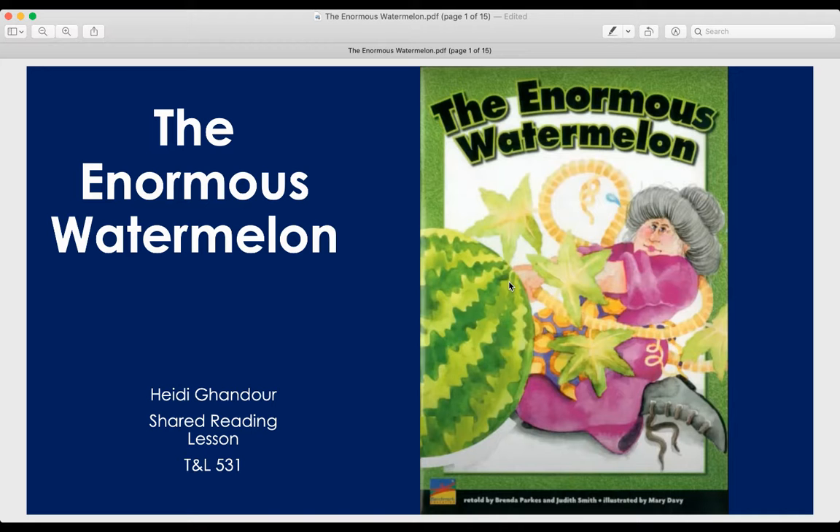For my shared reading lesson, I am going to be using the Enormous Watermelon. Unfortunately, I was not able to go into my building and pick up a book because our building is closed right now with everything going on for COVID. So I am using a version on the computer. I will get started.